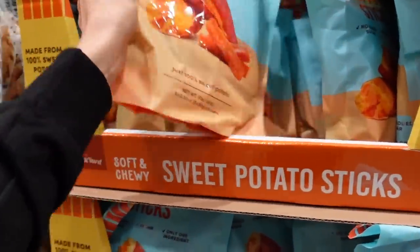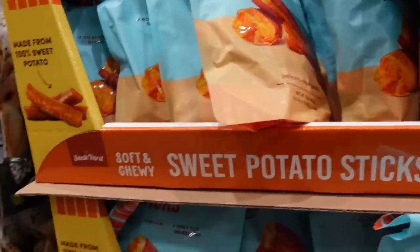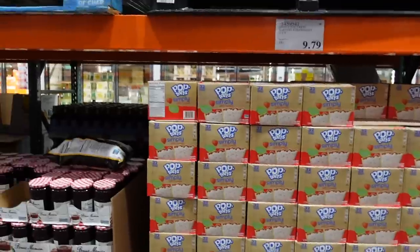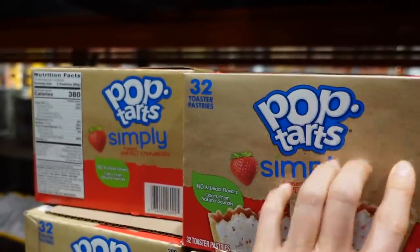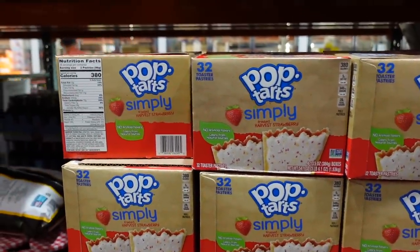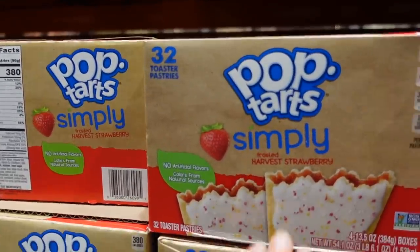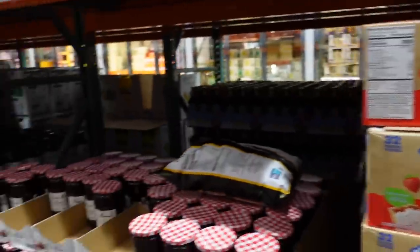Sweet potato sticks — just dried sweet potato, interesting — $11.99. Sesame ginger chunks, looks good, $5.97. And a Pop-Tart: Frosted Harvest Strawberry — but by putting it in this earthy, almost pseudo-recycled brown paper box, doesn't it create the illusion that this is somehow a healthier version of a Pop-Tart? You see what they're doing — they're manipulating you.